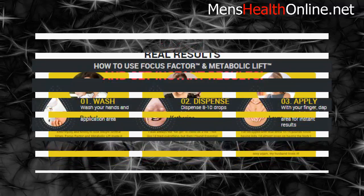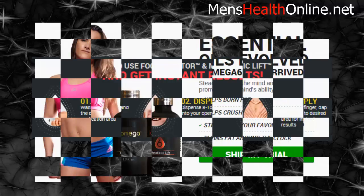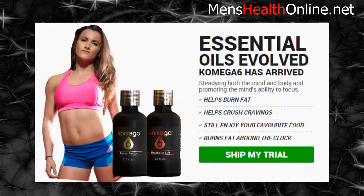How to use Focus Factor and Metabolic Lift for instant results. Step 1: wash your hands and the desired application area. Step 2: dispense 8 to 10 drops into your open palm. Step 3: with your finger, dab and apply to the desired area for instant results.